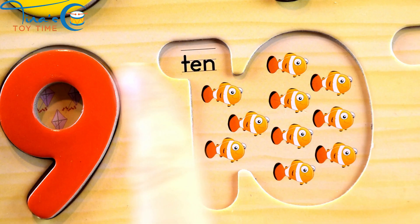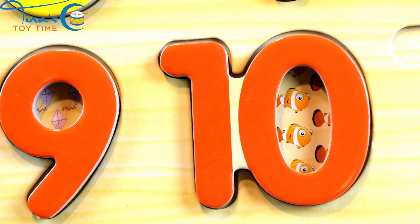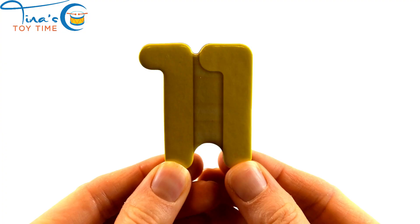Ten. Ten. Oh, look — these ones are peeking through!